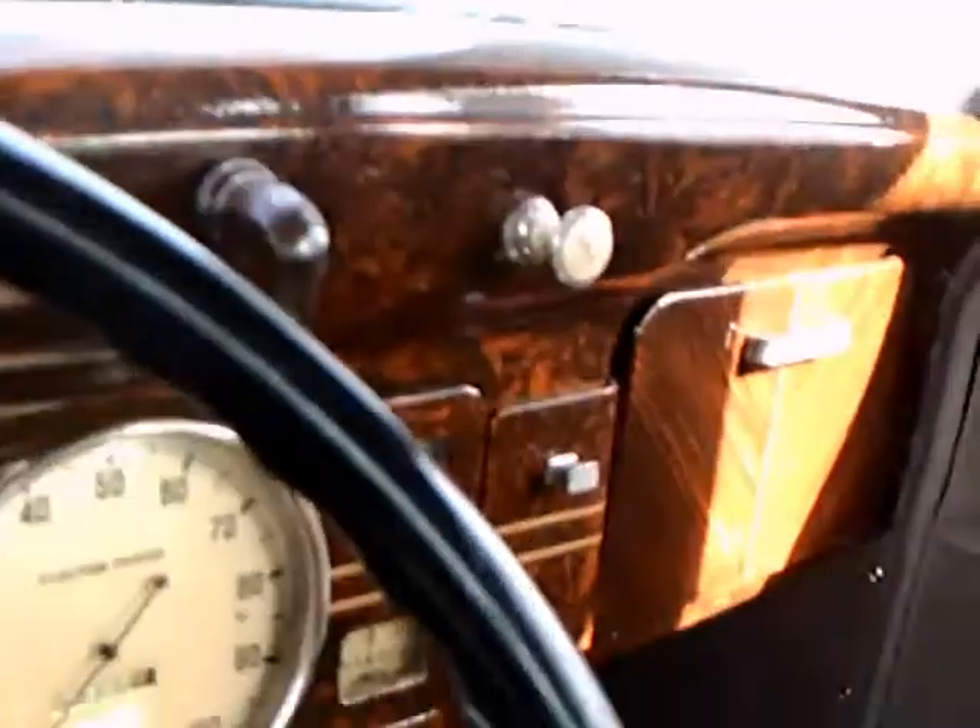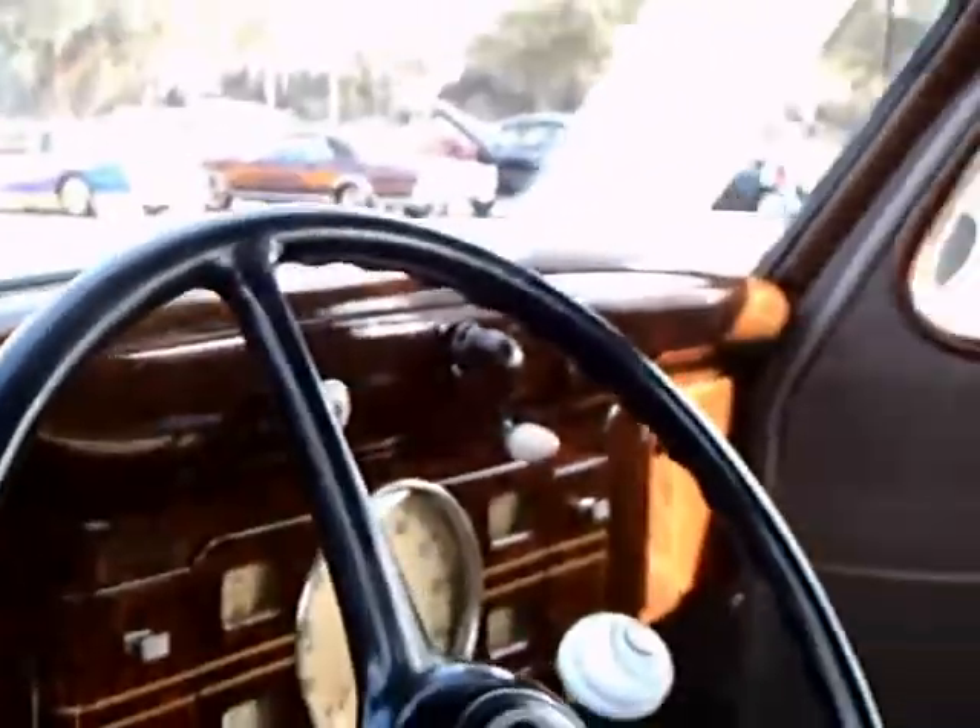Notice the very large speedometer in the middle — and that should give many owners pause. The speedometer in the middle goes way back. And notice the very luxurious wood tone painting scheme on the dash.